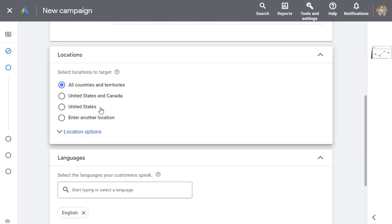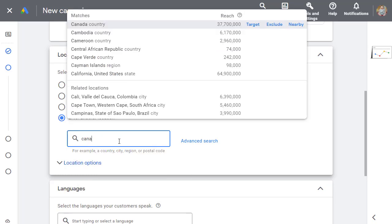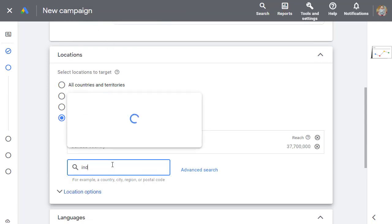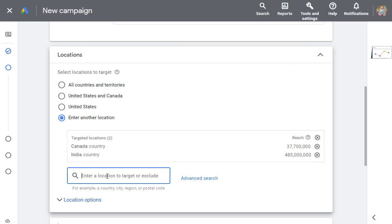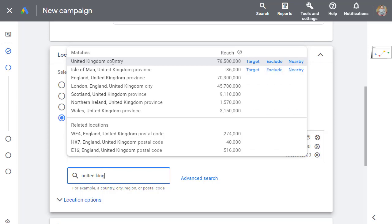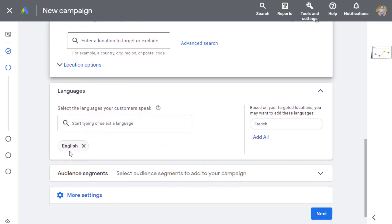Scroll down and choose the countries you want to target. Make sure you target only 3 to 5 countries maximum, otherwise you'll spend too much money. For example, I'm selecting Canada, India, and the United Kingdom. You can add a couple more if you like. For language, keep it as English since the software is English-based.